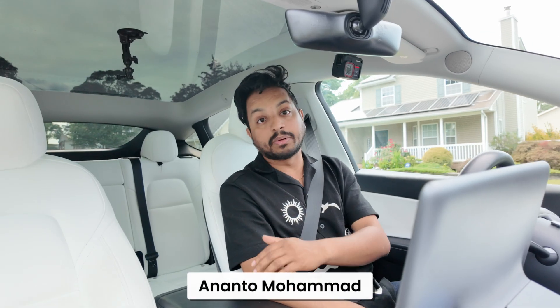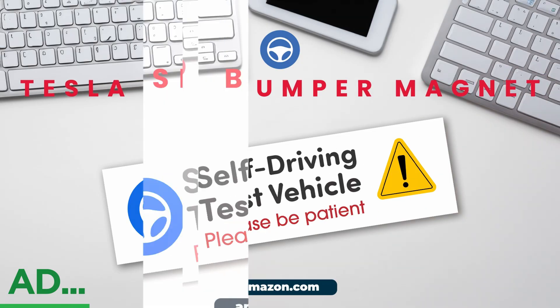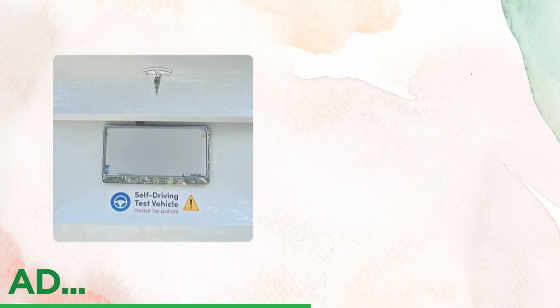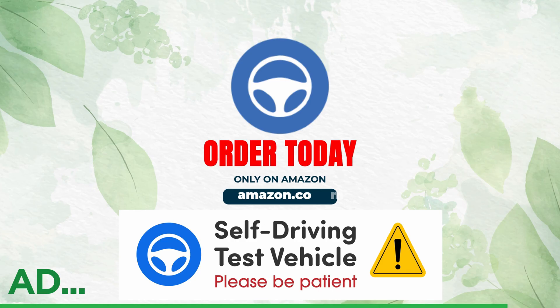If you're not familiar with me, my name is Ananto Mohamed — I love to film Tesla Full Self-Driving videos, especially in New York. Are you a Tesla FSD beta tester? The FSD Beta bumper magnet is a must-have. This sleek, durable magnet clearly signals that your Tesla is in self-driving mode — easy to apply, easy to remove. Grab yours on Amazon today.